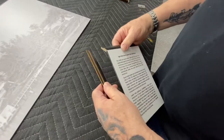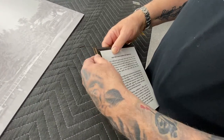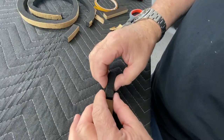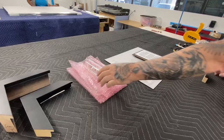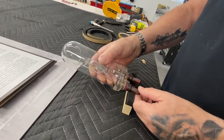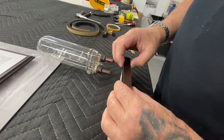It's Friday Junior Frameworks friends and today we're going to show you how we custom frame this quartz iodine light bulb. This light bulb was used in the Jupiter Inlet Lighthouse for four months in 2015. These kinds of light bulbs have been used in the lighthouse since 1967.